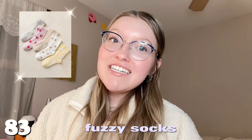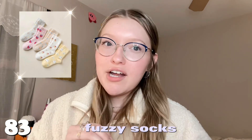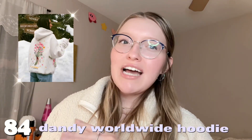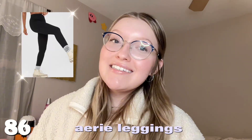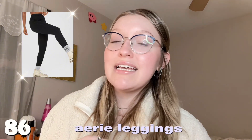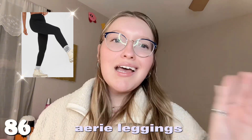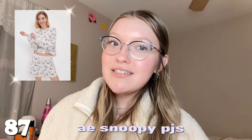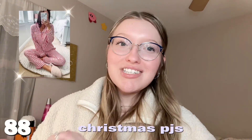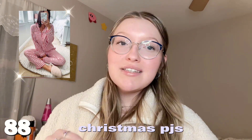Number eighty-two is anything from Skims — anyone who wears it just looks so good. Number eighty-three is fuzzy socks — I ask for these every year and I'm never disappointed. Number eighty-four is the Dandy flower hoodie — I just saw it one day and thought it was so cute. Number eighty-five is anything from Brandy Melville. Number eighty-six is Aerie leggings — the flare and regular styles, more affordable than Lululemon and work just as well. Number eighty-seven is the American Eagle Snoopy pajamas — adorable. Number eighty-eight is any Christmas pajamas.